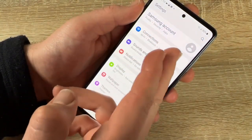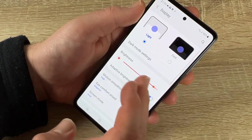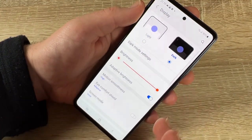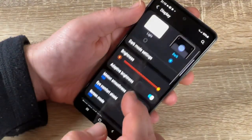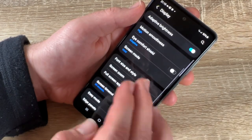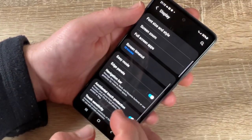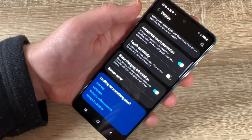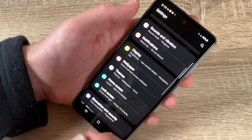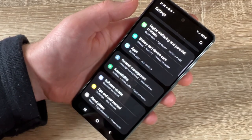Go to Settings by swiping up. Here you'll find your Samsung account, display settings like brightness, dark mode or light mode, motion smoothness, screen mode, screen timeout up to 10 minutes, and navigation bar customization.